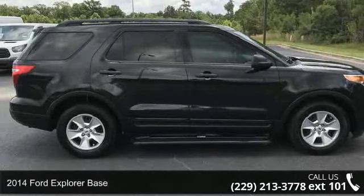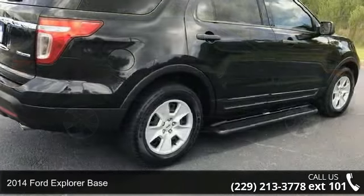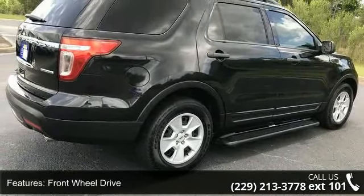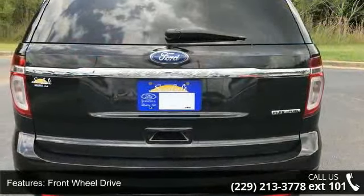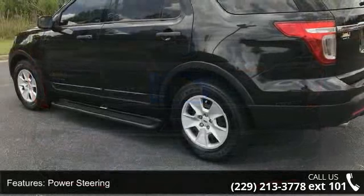Presenting the Ford 2014 Explorer Base. If you are looking for an automobile with great features, look no further. Some of the top features included with this vehicle are front wheel drive, power steering, ABS, four-wheel disc brakes, wheel covers, and steel wheels.